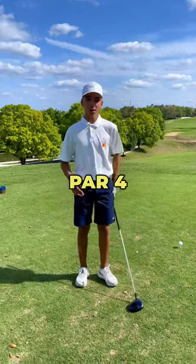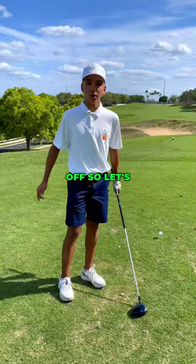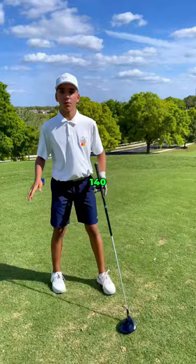I'm on a par 4. It's 373 yards to the hole. I hit my driver about 240, but it's uphill, so that takes about 10 yards off — let's say 230 — which would leave me about 130 to 140 yards to the green.